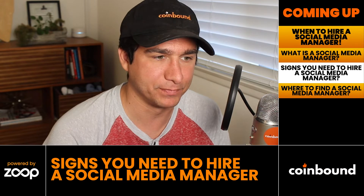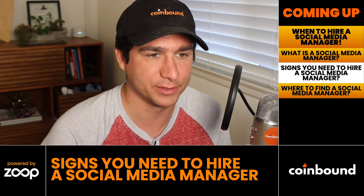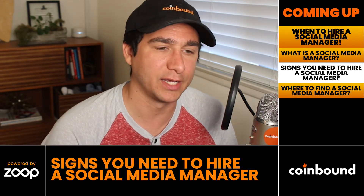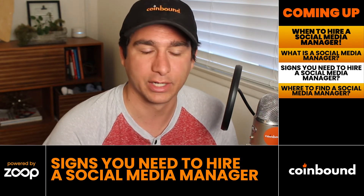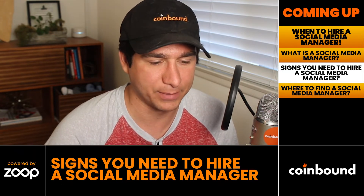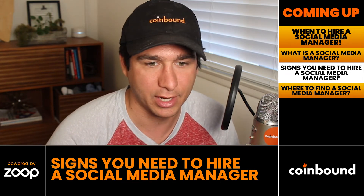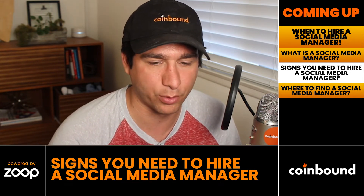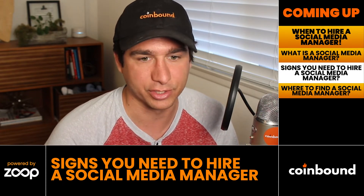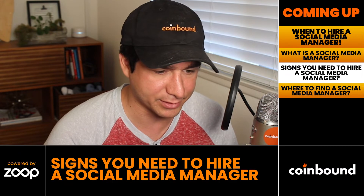There are two main signs it's time to hire a social media manager. The first: you're already doing social media, getting good results, and it's time to delegate — so that you as a business leader or high-level marketer can focus on more important tasks. The day-to-day of social media can typically be handled by someone more entry-level, freeing you to focus on more high-impact strategic goals.